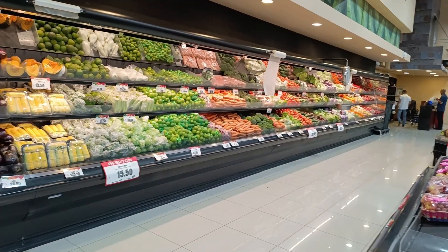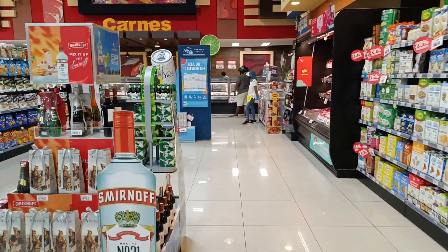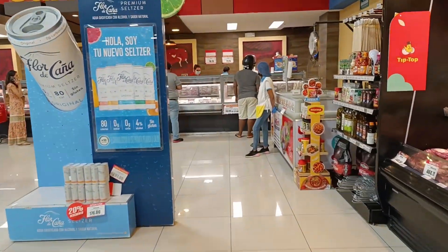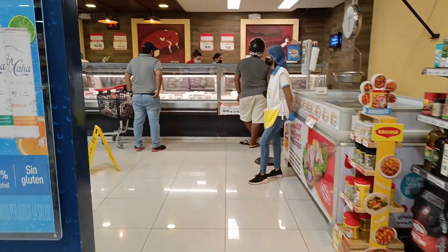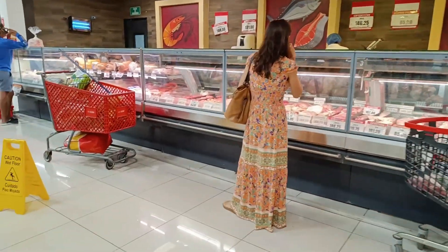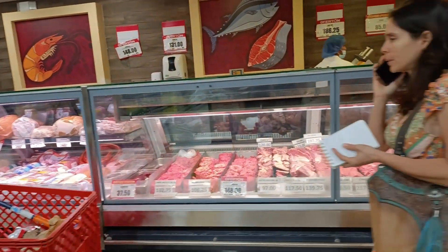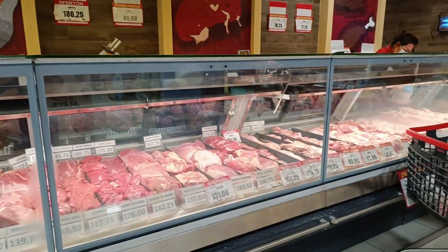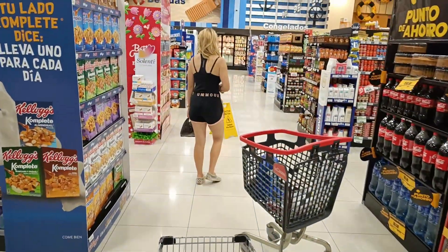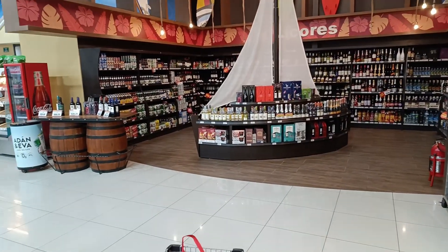The service here in La Colonia is quite something else — you get your shopping taken to your car for you and the bags are free. It is quite a different environment. As you can see, the food here is really nicely presented, the vegetables look delicious, and there's pretty much everything that you could get in your home country here in La Colonia. But that does come at a price — everything is a little bit more expensive here than anywhere else.